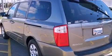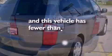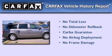Traction control and stability control systems, an anti-lock braking system, and a rear window defroster. This vehicle has fewer than 35,000 miles on the odometer, and it qualifies for the Carfax buyback guarantee.